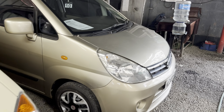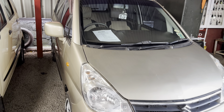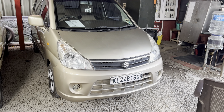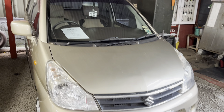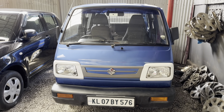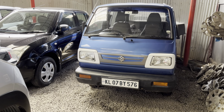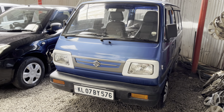This is a Zen Estilo. It has 90,000 km. This is the first owner, single owner.